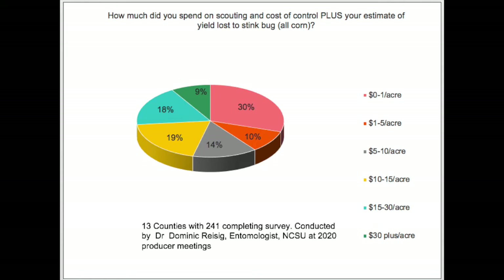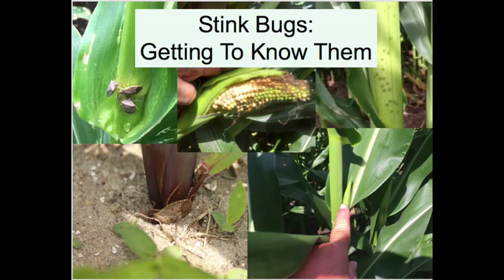Although the results of the survey only represent a portion of the counties and growers in North Carolina, it does give us an idea of how widespread a problem stink bugs are and the economic cost they are to growers. In the remainder of this video, I will be sharing various information on stink bugs that will help you in managing stink bugs in corn.